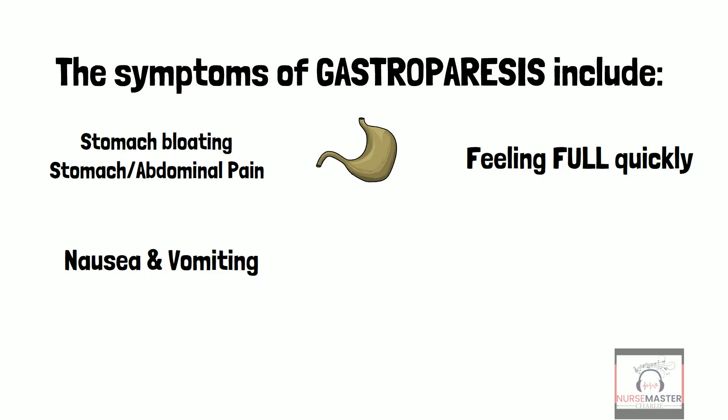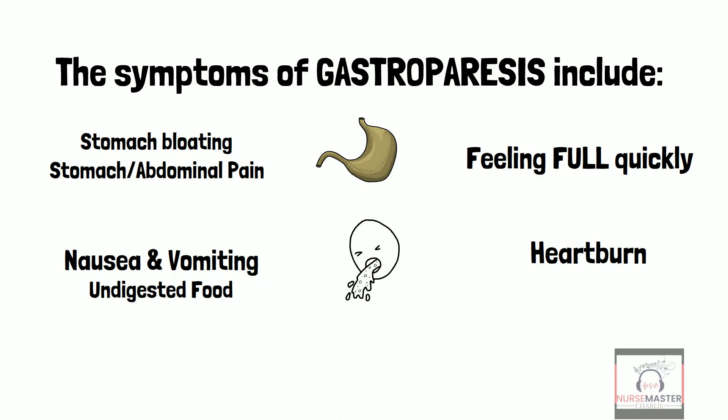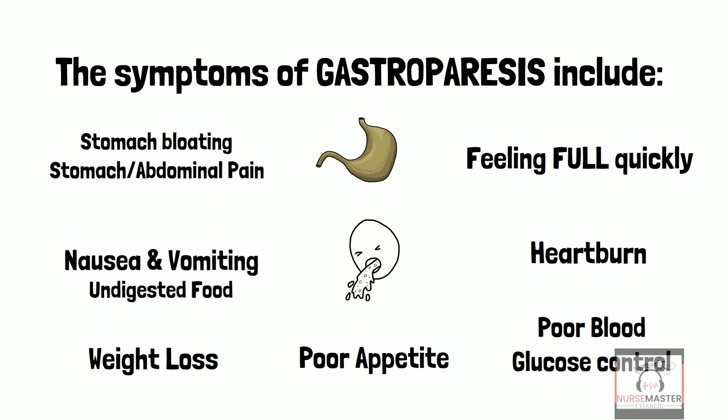What are the symptoms of gastroparesis? The symptoms include stomach bloating, stomach or abdominal pain, feeling full quickly, nausea or vomiting — even vomiting undigested food — heartburn, weight loss, poor appetite, and poor blood glucose control, whether hypoglycemia and/or hyperglycemia.